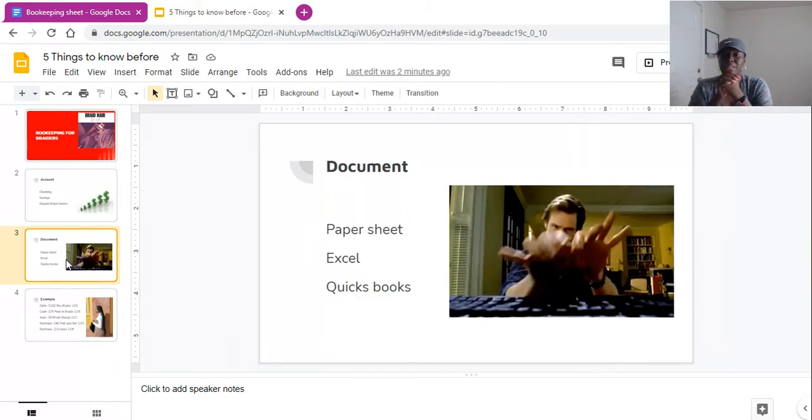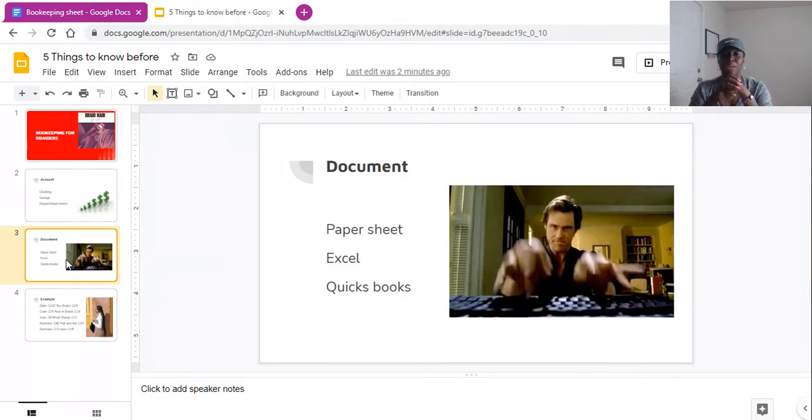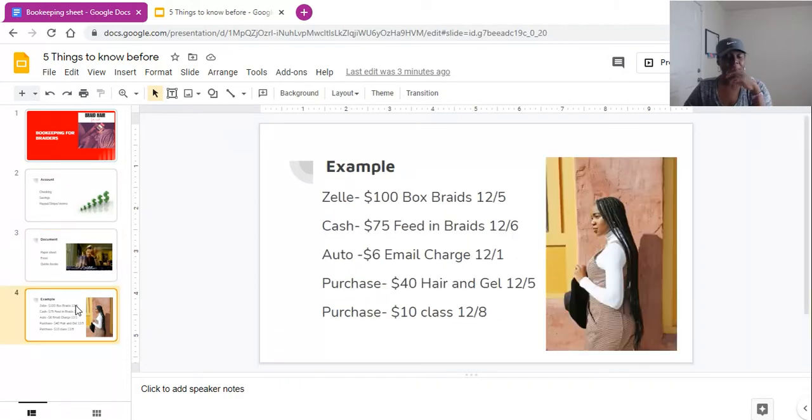Even if this is a side hustle or part-time work, you definitely want to make sure you're documenting everything you do. You can use a paper sheet, which I'm going to show you, and you can print it out or do it online. You can also use an Excel sheet, or for those who are a bit more advanced, you might want to invest in a monthly fee for QuickBooks. I'm going to jump over to a Google Docs document I have — I'll leave the link in the description. But always make sure you're talking to your CPA or the person who does your taxes, because my bookkeeping sheet is just for personal tracking.